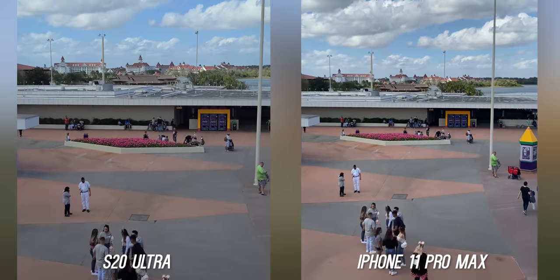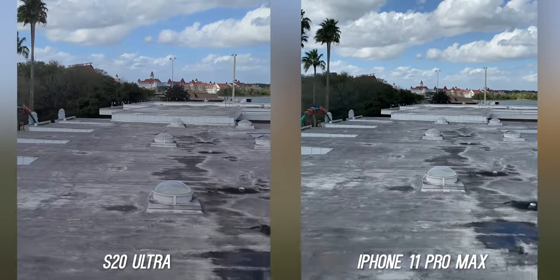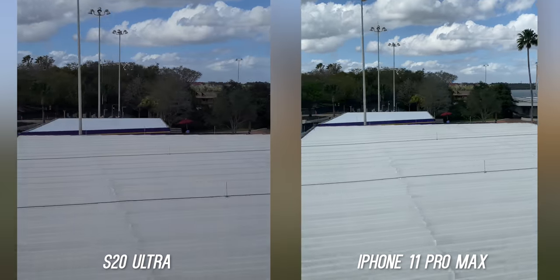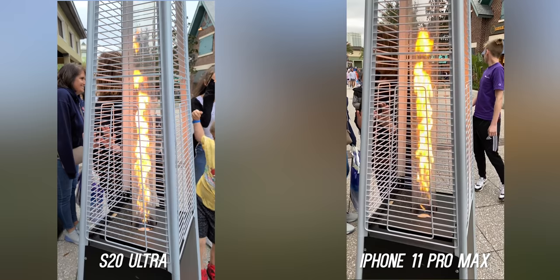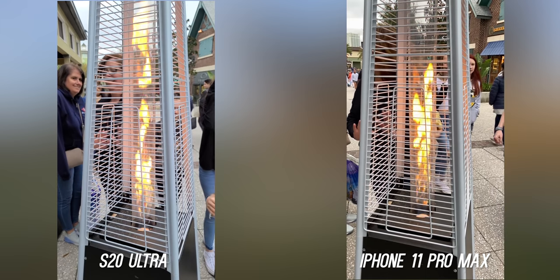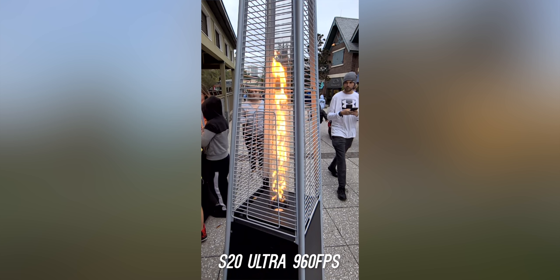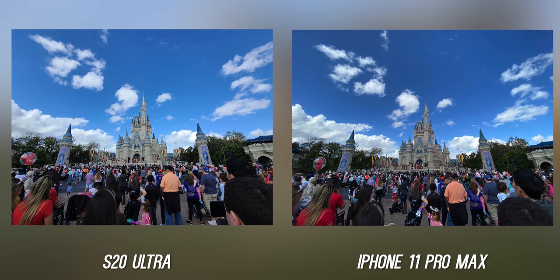The Galaxy S20 Ultra has an incredible video feature where you can shoot in 8K resolution — it's insane that we can do this on a mobile phone. It is limited to 24 frames per second, so I didn't include it here, but I'll leave a link to my 8K video samples. For slow motion in 1080p at 240 frames per second, which is what most people would use, they both look good and about the same. Where it gets crazy is 960 frames per second super slow-mo — if you want that, you'll have to go with the Galaxy S20 Ultra.